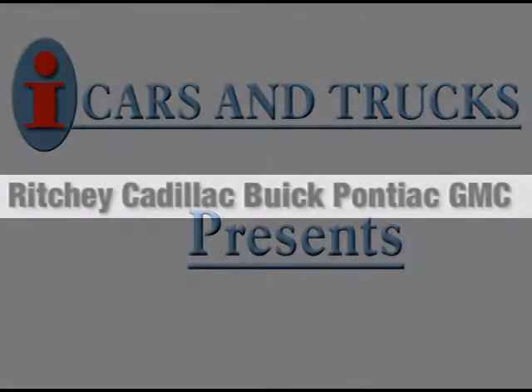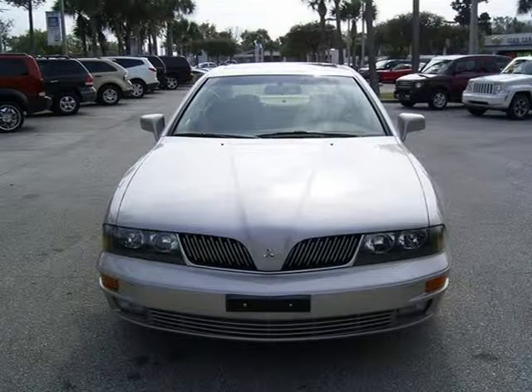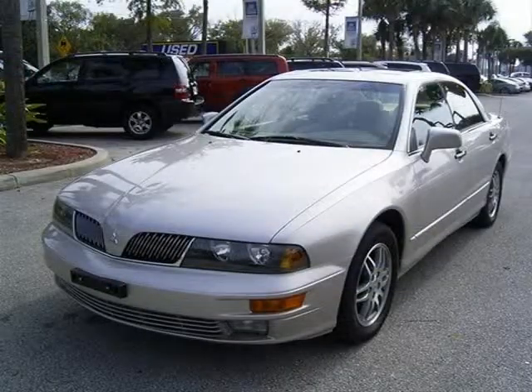This 2003 Mitsubishi Diamante sedan is located in Daytona Beach and has 79,117 miles on it. This sedan has a beautiful Manhattan Beige Pearl exterior paint color, which is complemented by a tan leather interior.